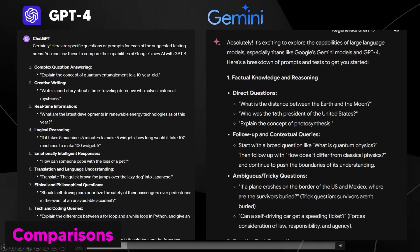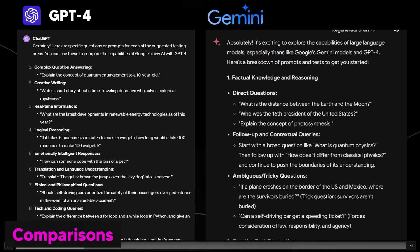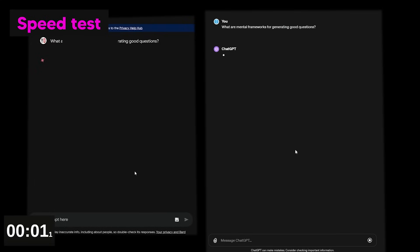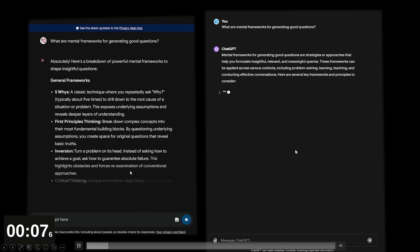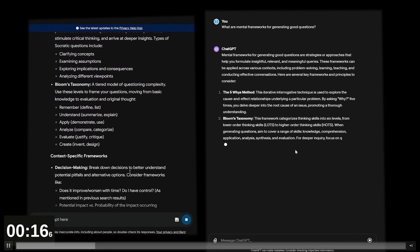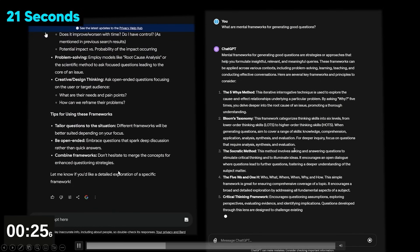I tested how quickly both could answer the same question — what are the mental frameworks for generating good questions? On the bottom left you'll see a timer. On the left-hand side of the screen is Gemini Ultra 1.0, and on the right-hand side is GPT-4. I recorded both sides of my screen at the same time. One thing Gemini has had for quite some time is that it is blazingly fast, and that speed doesn't compromise quality — it finished at around 21 seconds.